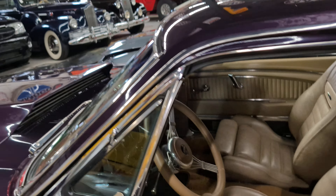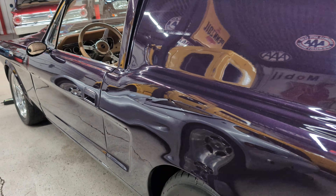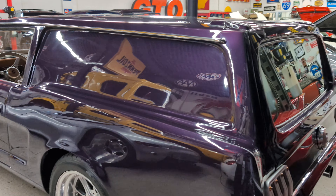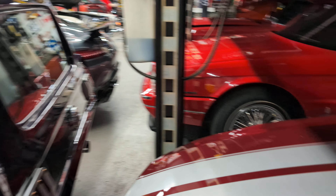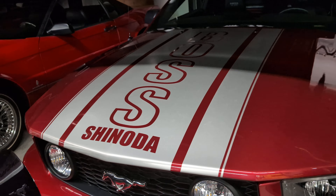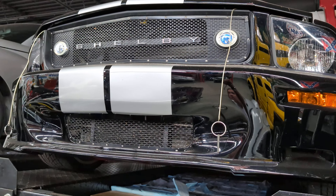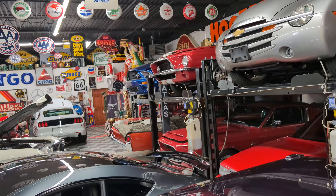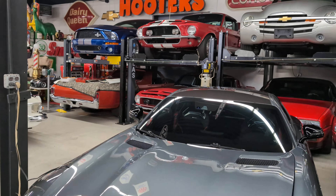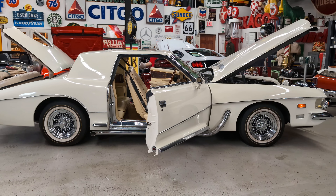Check this out — a Mustang wagon. Definitely never seen one of those. We've got this on the website. Shinoda — the guy who invented the Boss — he went out on his own. If you see anything else you'd like, hit me up, it might be for sale. 631-339-0399. Thanks guys.